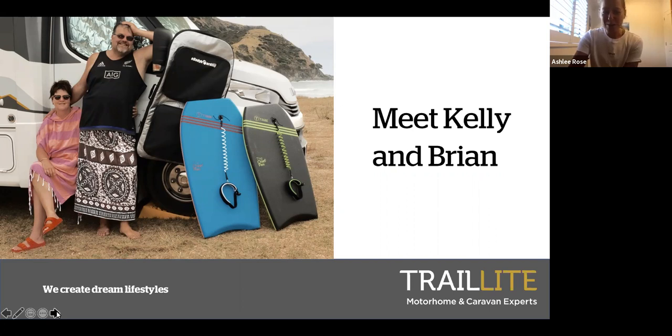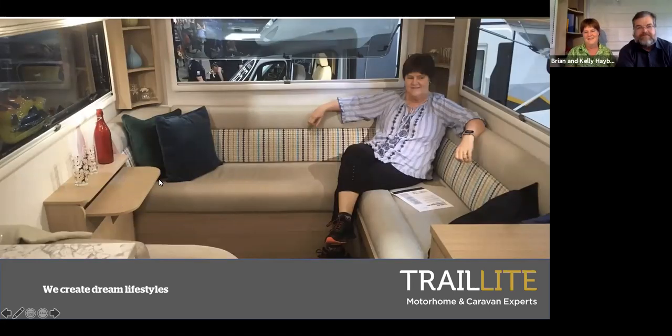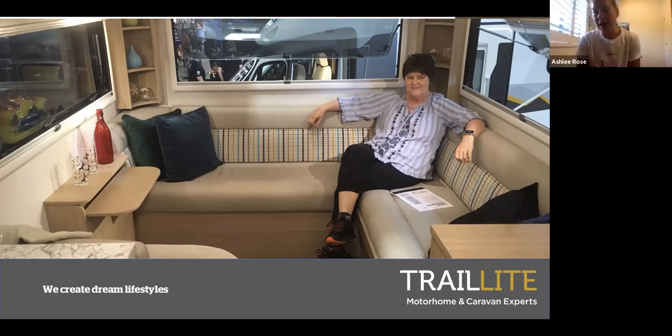You'd be so surprised how often we hear that - people think they know exactly what motorhome is going to be right for them, and then they show up on our yard and end up in a better direction. So you guys obviously purchased a product sight unseen - you'd done some research, shown up, spent some time with us, and then purchased a product we were building at the time. Tell me what gave you the confidence to make that kind of decision without seeing it.